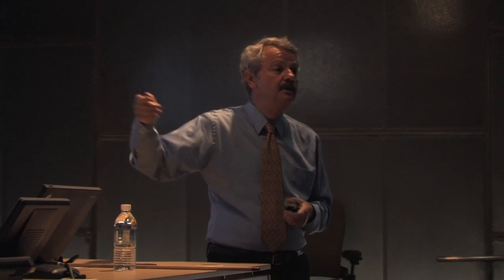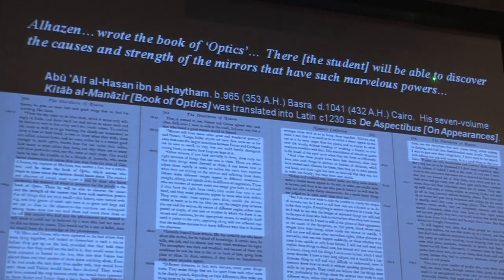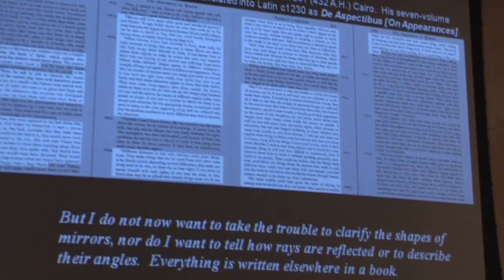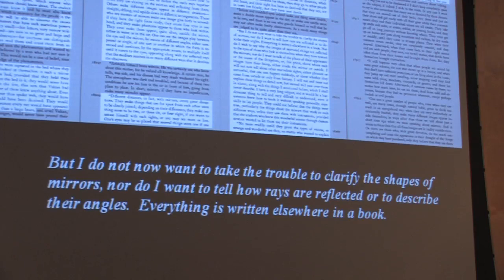If we look, there are four pages where mirrors are discussed. One place it says 'El Azain' — this is Ibn al-Haytham, the Arab scientist from around the year 1000 who wrote the Book of Optics — 'you'll be able to discover the causes and strengths of these mirrors.' The person who wrote this book, 150 years before Van Eyck, says: I'm not going to tell you about the shapes of mirrors — you're smart people. If I describe the property of the mirror, you'll understand whether I mean a flat mirror, a convex mirror, or a concave mirror; everything is written elsewhere. Seems like pretty technical language for a medieval French epic poem.